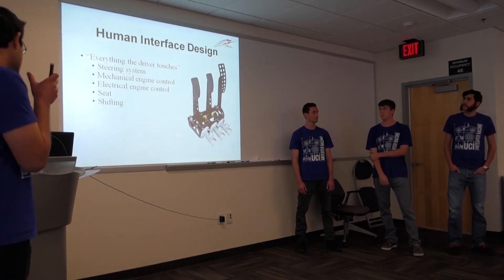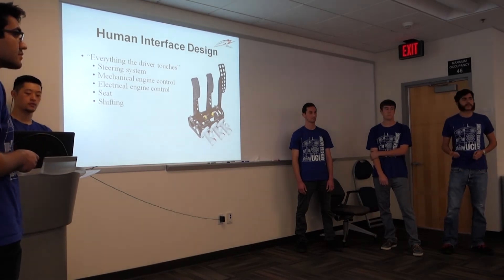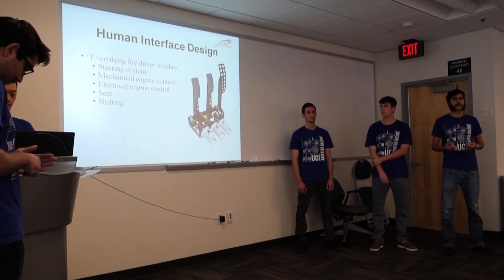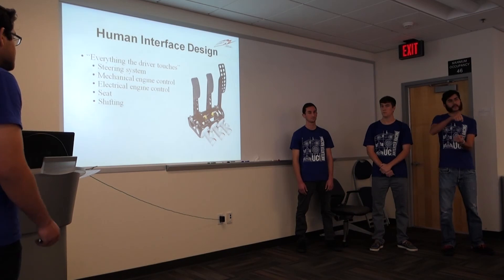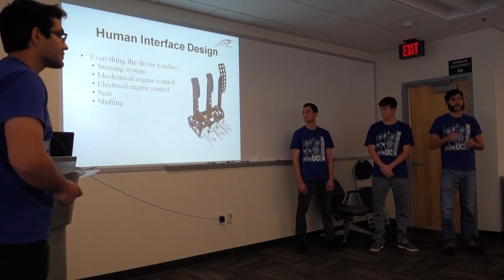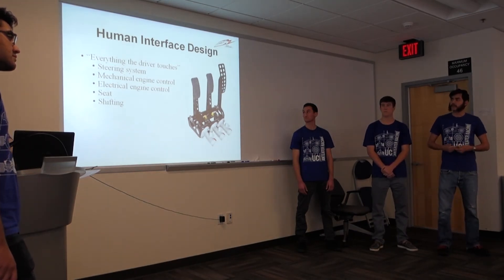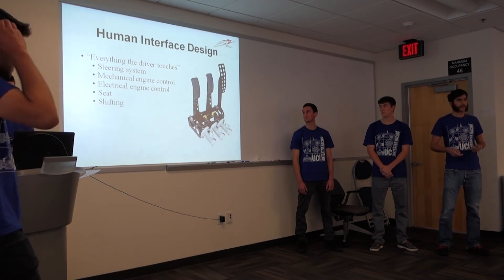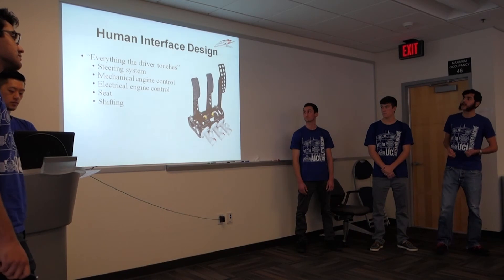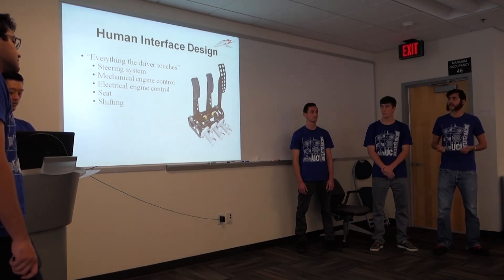I was in charge of the human interface sub-team, and basically I'm in charge of everything the driver touches. Last quarter we started with the entire steering system and designed it so the driver is as comfortable as possible — not taking your hands off the wheel, so we wanted only a 180-degree lock-to-lock wheel of motion, and that would put the turning radius of the vehicle at 15 feet. This quarter we've been working on the engine control — how does the driver start the car, control the throttle and the clutch — and also what seat angle is most comfortable for the driver.